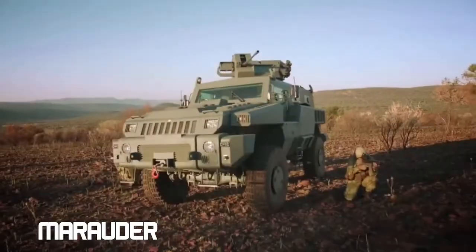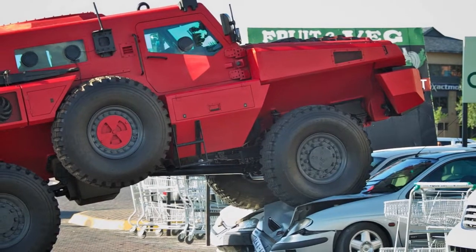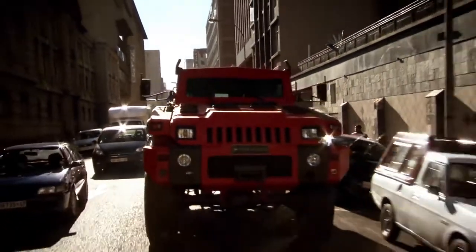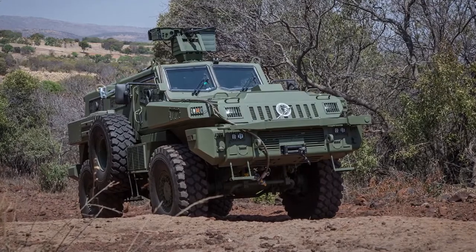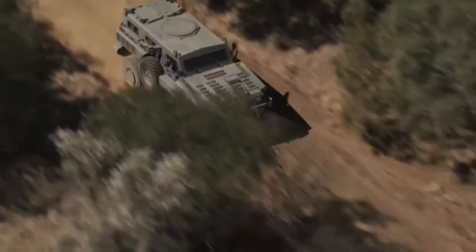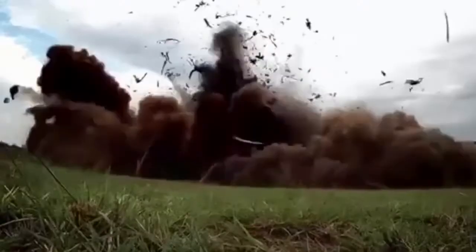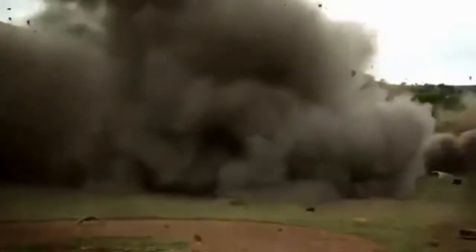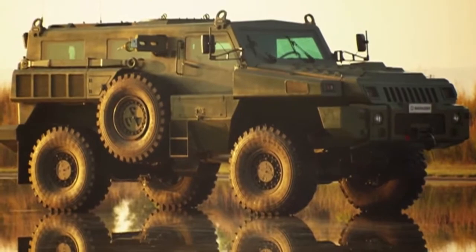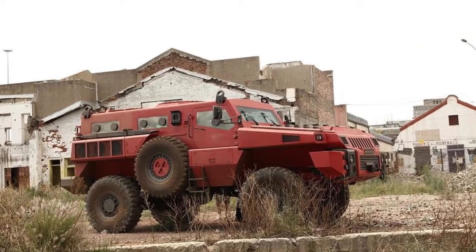Marauder. Originally developed for recon and peacekeeping missions, the Marauder can carry a crew of 10 and is best suited for use in confined urban areas. It's relatively small in size and can be configured to be a 4x4 or 6x6, with a cruising speed of around 120 kilometers per hour. The maximum range it can travel without needing to resupply is 700 kilometers. It's able to withstand mine blasts equivalent to 8 kilos of TNT under the hull as well as under any wheel. Large obstacles are not a problem and it can put up with a lot of abuse while keeping its occupants fully protected.